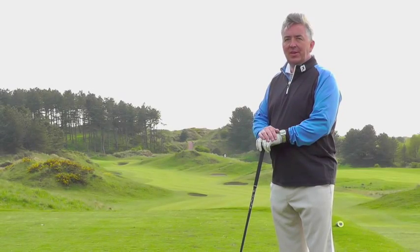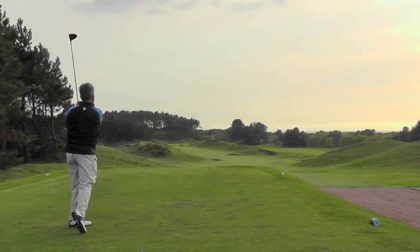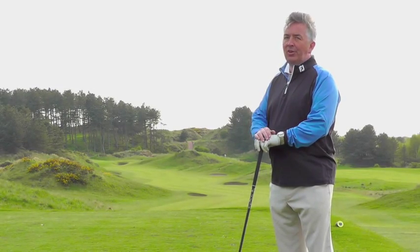The back nine at Hillside starts with a lovely little par three and then you come up off the green and step onto this tee and the whole world seems to open up before you. A fantastic par five, dog-legging round to the left up to a green set at the foot of a copse of pines. It is probably one of my favourite holes in England.